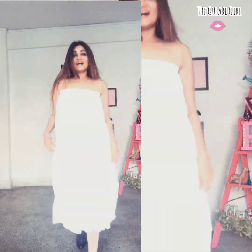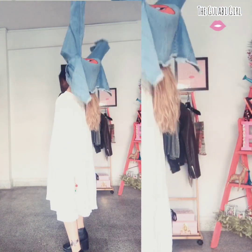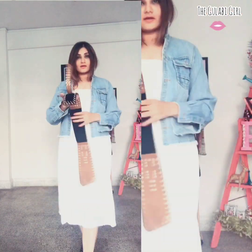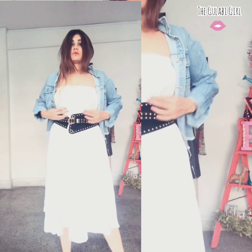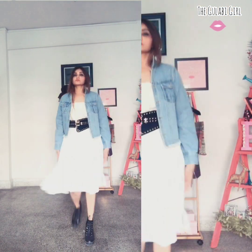Here I've turned my maxi skirt into a tube dress, and then added a jacket over it. Of course, a belt to give it some structure — since it's loose with only some elastic towards the chest and otherwise loose, put on a belt and see how chic it looks.